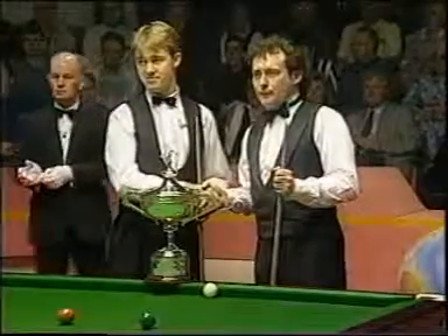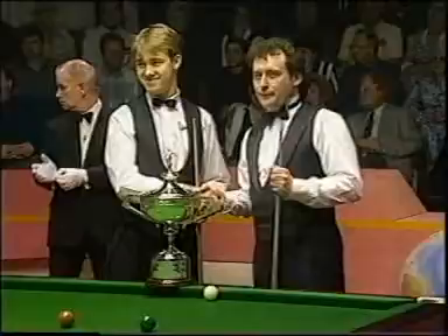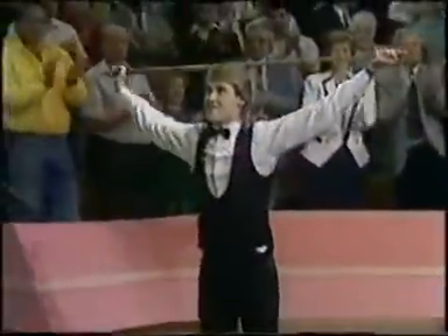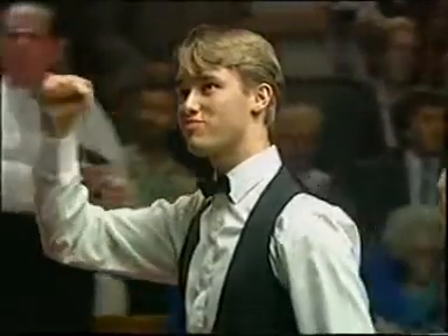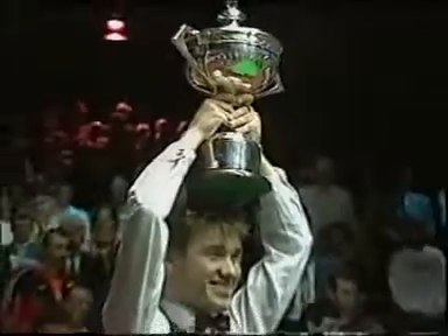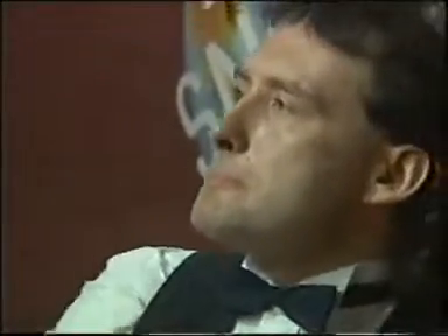...against Jimmy White — a rivalry that has dominated snooker's World Championship since 1990. That was the year Stephen Hendry, just 21, became the youngest player ever to win this world title. Hendry won again in '92, taking 10 frames in a row against White to achieve a quite remarkable comeback. And last year, Hendry was virtually unstoppable, beating White with a session to spare. Jimmy White, with three defeats in three finals against Hendry, isn't worried by the record books.